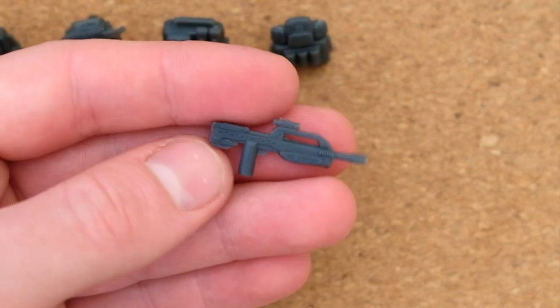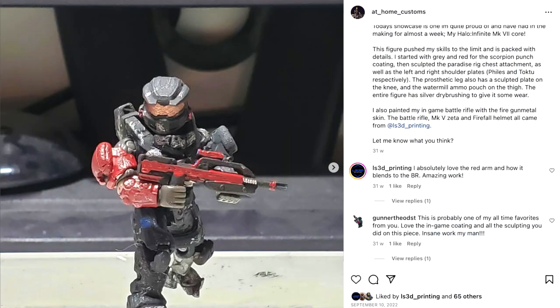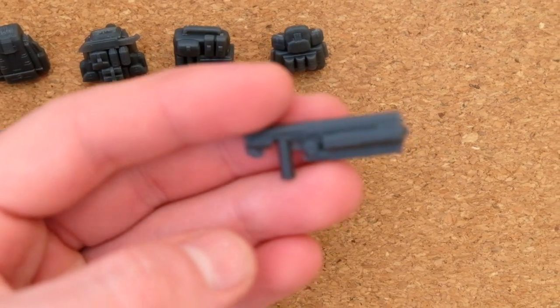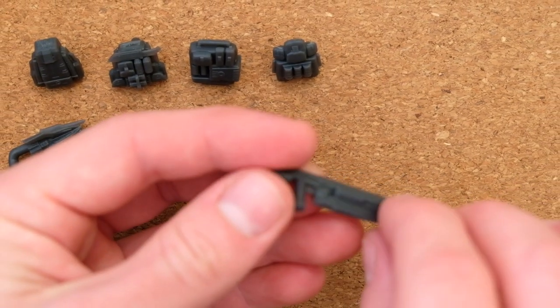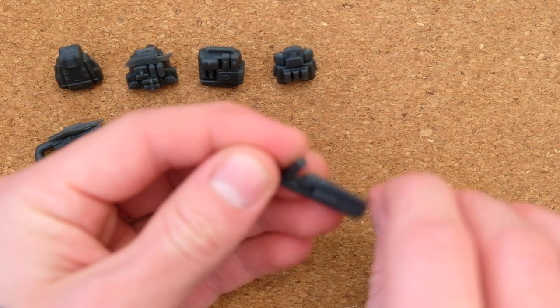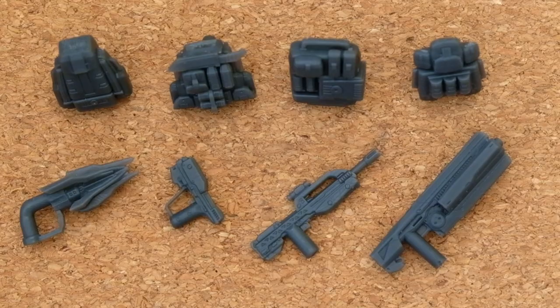Look at this BR, man — the Halo 2 Battle Rifle. It just looks so nostalgic. The one thing that I would say Mega is kind of lacking in is weapon variants, so that would be a dope thing to see in the future. And the Heat Wave — I think it kind of needs a little more etching into it, it seems a bit flat. But four weapons and four backpacks — what a great start.